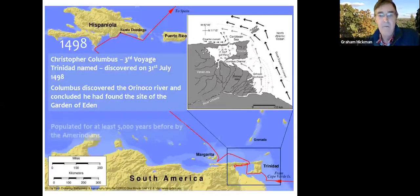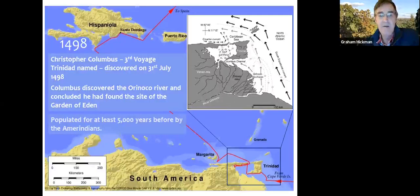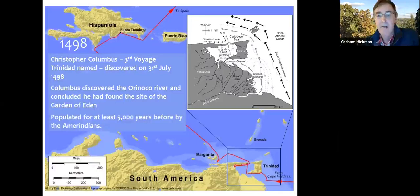The Amerindians had been there for about 5,000 years before Christopher Columbus arrived, and there was probably a land bridge at some point between South America and Trinidad.